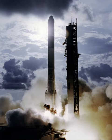Delta-1000 rockets were launched from Space Launch Complex 2W at Vandenberg AFB and Launch Complex 17B at Cape Canaveral. All eight launches were successful.